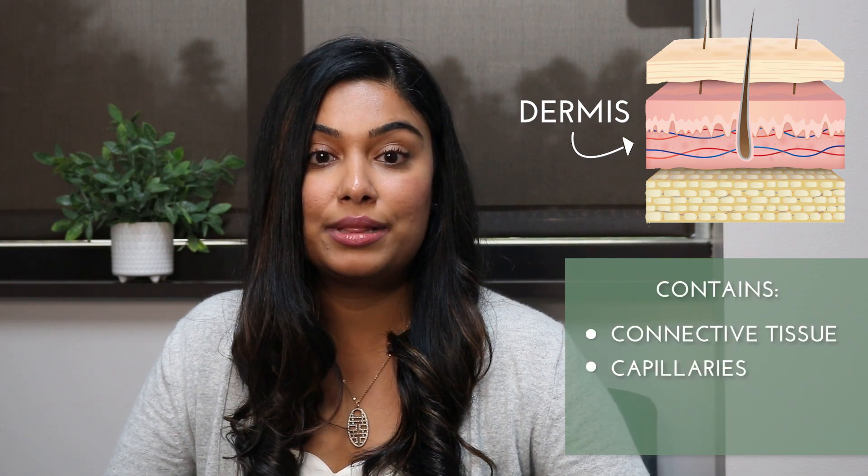The dermis is the middle layer of the skin. It contains connective tissue, capillaries, nerve endings, and hair follicles. It also contains different glands, including sebaceous glands that produce sebum and apocrine glands that produce sweat.